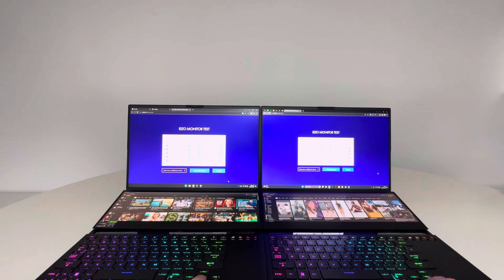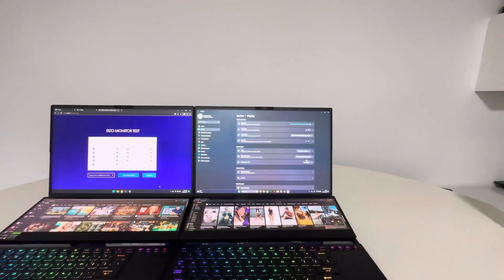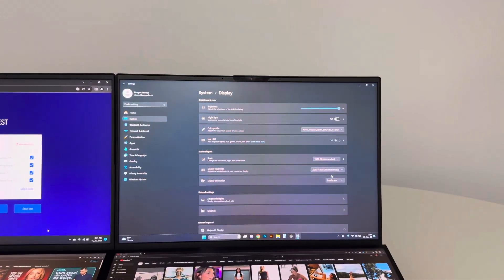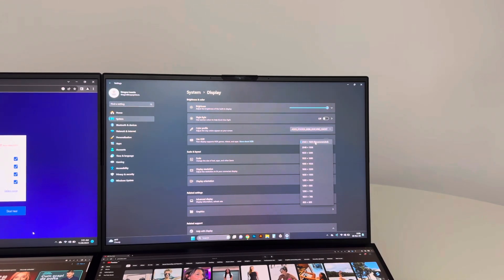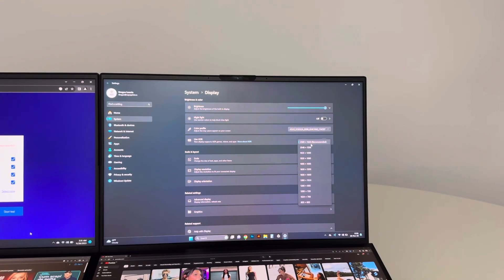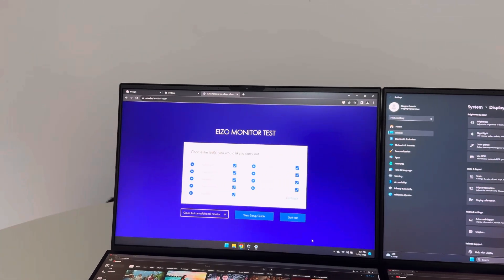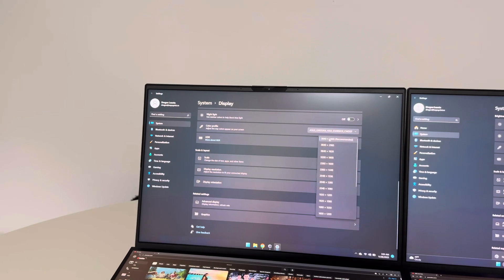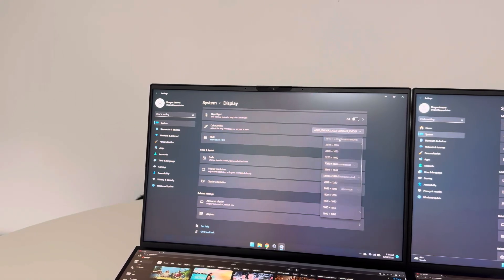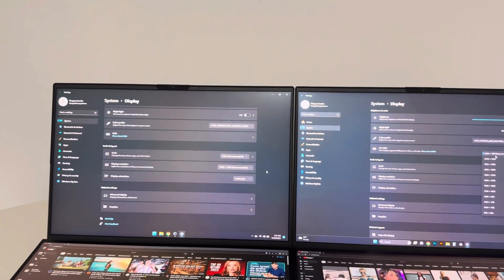So that was the test. Let me show you the resolution for each one. Here we have a maximum resolution of 2.5K Plus on the older laptop. On the left one, my newest laptop, we have a resolution of 4K Plus. So those displays are different, but so similar.